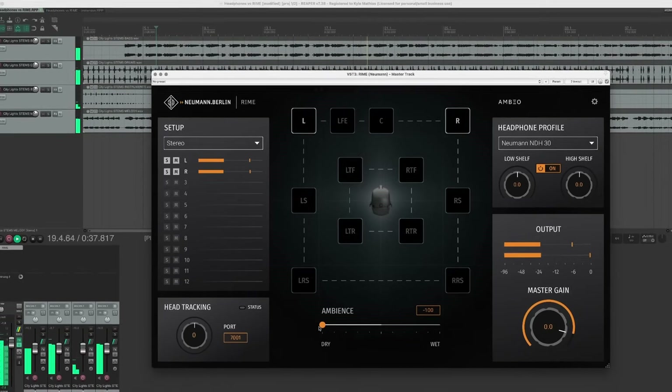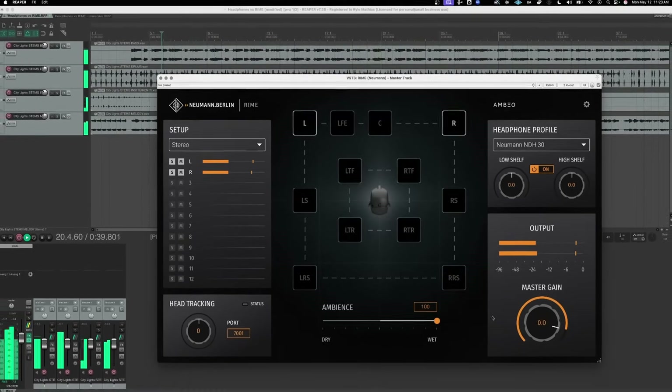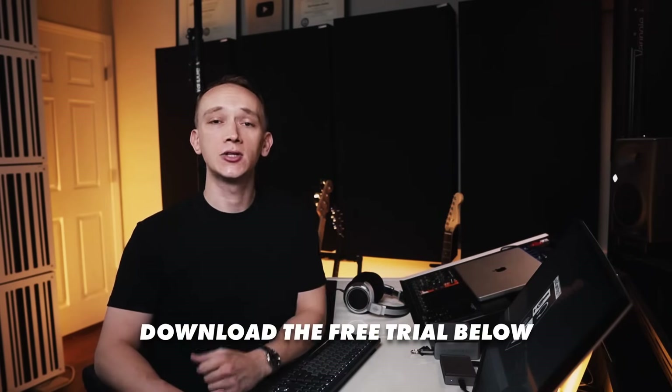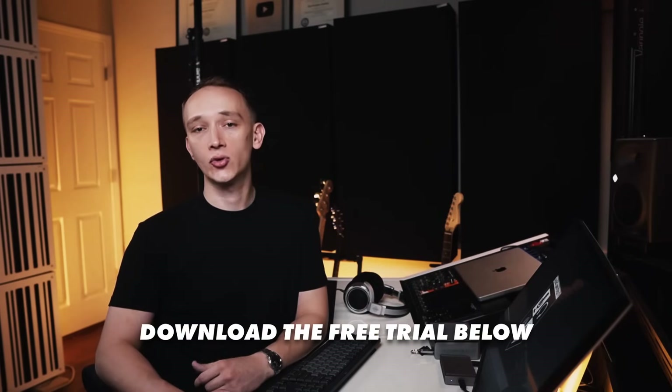Thanks to Neumann for sponsoring this video and supporting audio education. I'll be using their Rhyme plugin to teach these concepts, and you can find a link to a free trial of Rhyme in the description below the video.